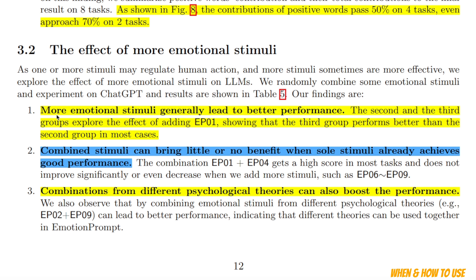A few other things to consider: more emotional stimuli generally leads to better performance, so you can combine multiple emotional prompts in the same original prompt. However, they need to be different, because combining stimuli brings little or no benefit when a single stimuli already achieves good performance. So adding very similar emotional stimuli from the same group may not give you improved performance. Combinations from different psychological theory groups can boost the performance, so you want to combine emotional prompts from different groups or subgroups.